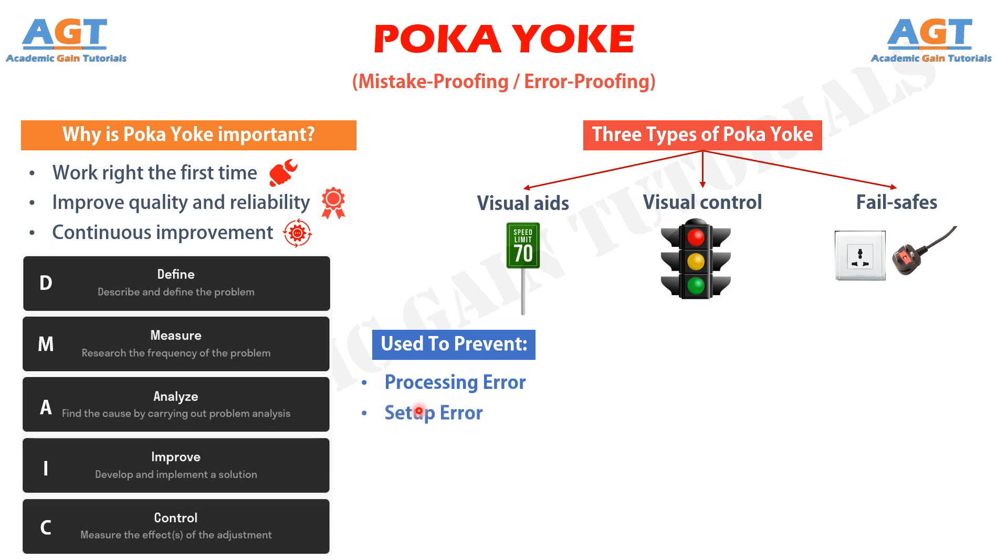To prevent setup errors, which includes using the wrong tooling or setting machine adjustments incorrectly. To prevent missing parts, which includes not all parts being included in the assembly, welding, or other processes.